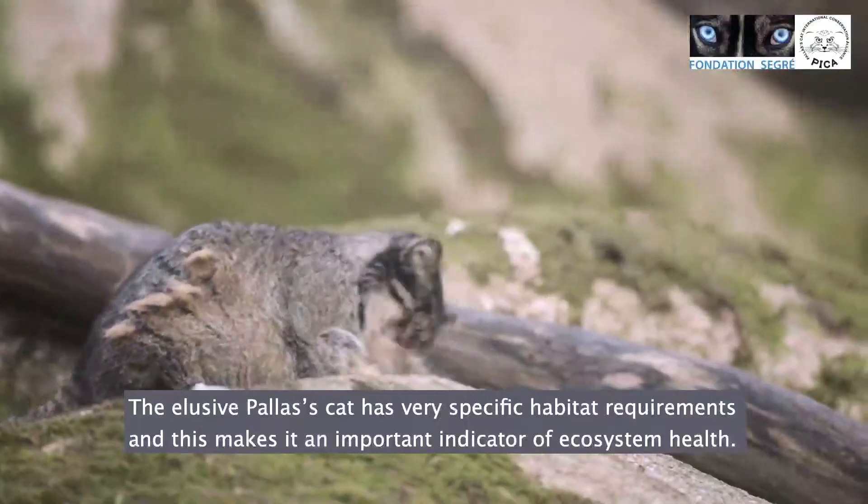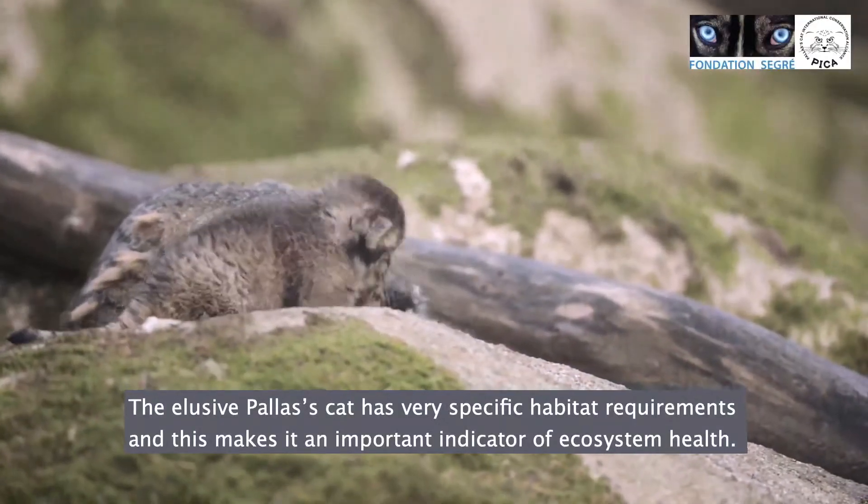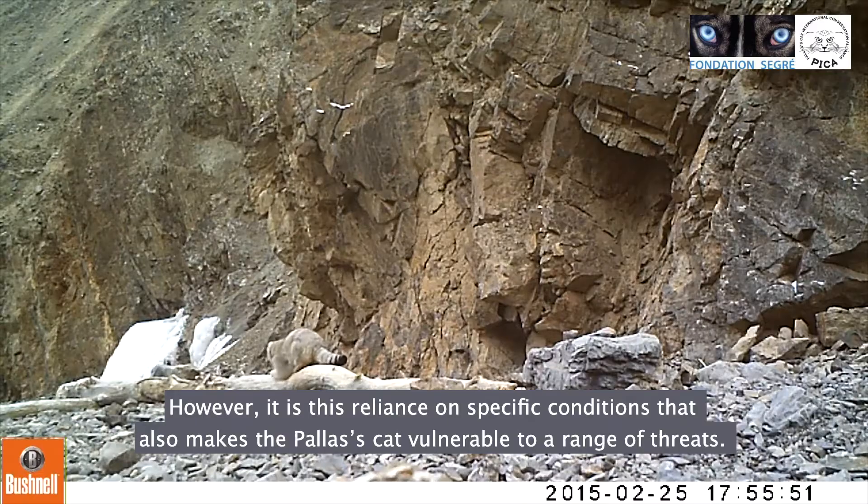The elusive Pallas's cat has very specific habitat requirements, and this makes it an important indicator of ecosystem health. However, it is this reliance on specific conditions that also makes the Pallas's cat vulnerable to a range of threats.